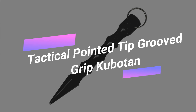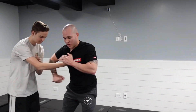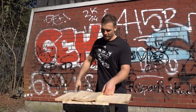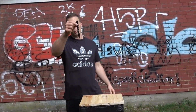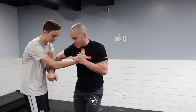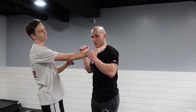Tactical Pointed Tip Grooved Grip Cubaton. The Cubaton might resemble a formidable vampire stake, but its practical uses are decidedly non-lethal for self-defense. This lightweight aluminum stick can be easily added to your keychain for convenient carry. In the event of an attack, you have a few options: you can grasp it to reinforce your fist for punching, wield it as a flailing weapon by swinging your keys at the assailant, or utilize the Cubaton to target your attacker's hands and joints. When it comes to self-defense, it's advisable to target the most sensitive areas when possible.